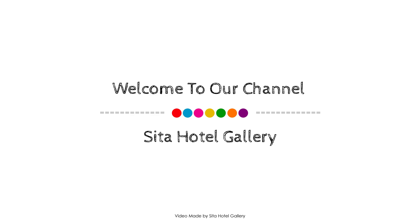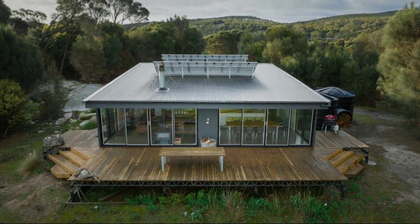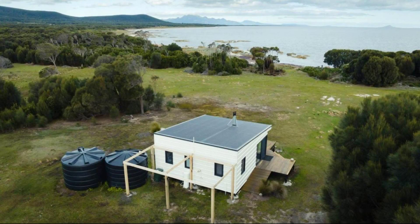Hello guys, welcome back to my channel. You are watching a 4-star property. In this property, one type of booking is available on Agoda.com. You can book online and enjoy it. If you want to see more than 100 reviews of this property, you can go to Agoda.com. The rating is 8.8.